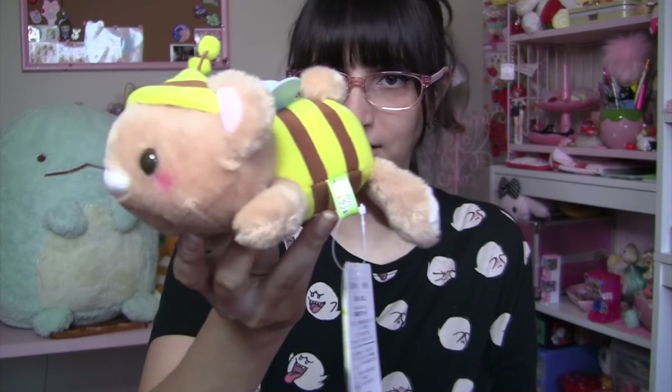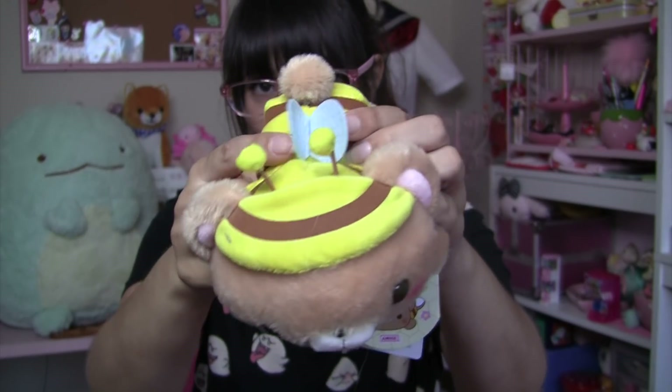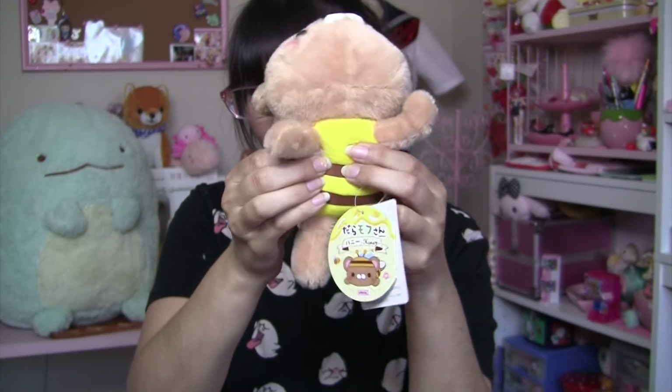Next up is this bee bear plushie. This is from the same plush series as the previous one I just showed you. This one is a cute little bear in a bee costume — got those cute little antennas and those wings, a cute little fuzzy tail, and there's that striped little belly. Cute and also beanbag-like tummy.